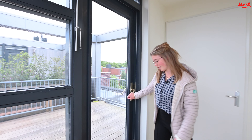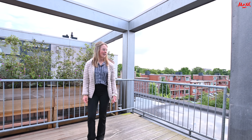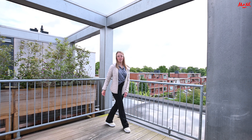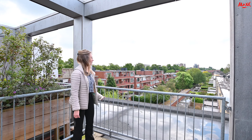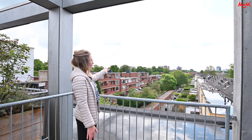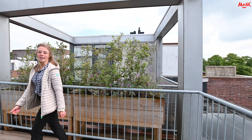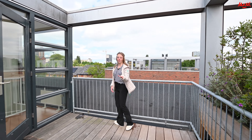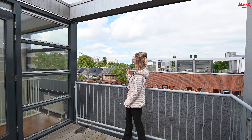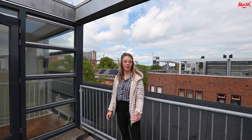Gaan we nu nog even naar het dakterras. Het dakterras hebben jullie natuurlijk al even gezien op de droneshot. Maar hier nog eventjes, nu we erbij staan: je hebt hier hartstikke mooi uitzicht aan de achterzijde, maar natuurlijk ook aan de voorzijde. Je kijkt hier hartstikke ver over Groningen heen en je ziet daar ook nog het UMCG. Het is een hartstikke mooie locatie.